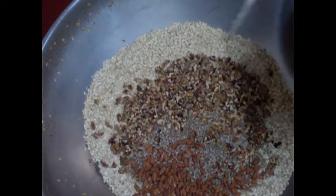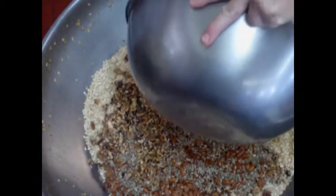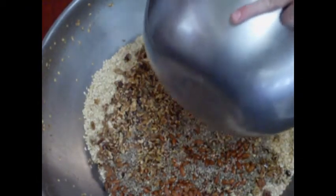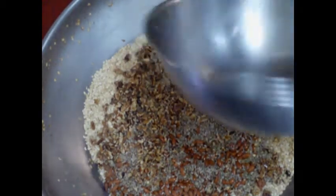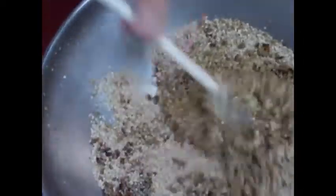The wet ingredients are added to the dry, and it all gets stirred up by hand until it's completely mixed.